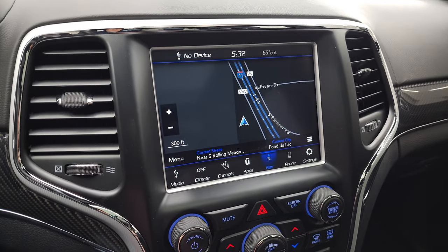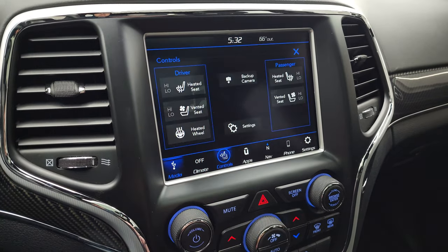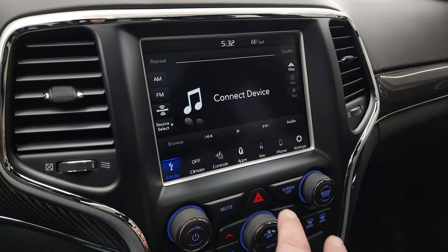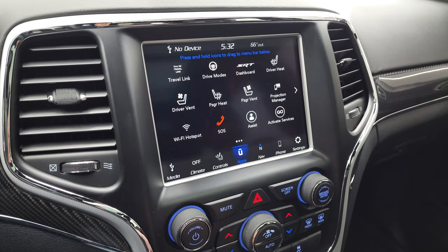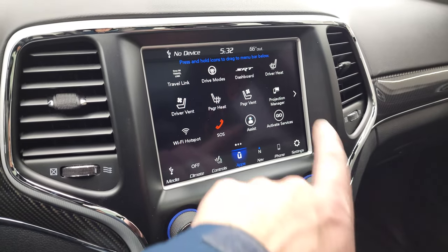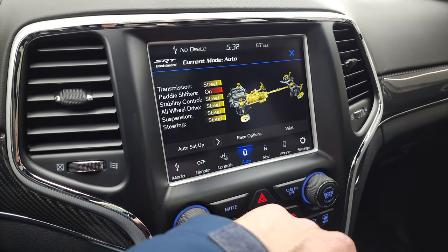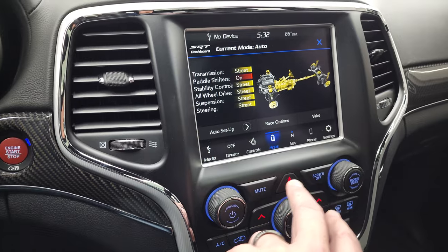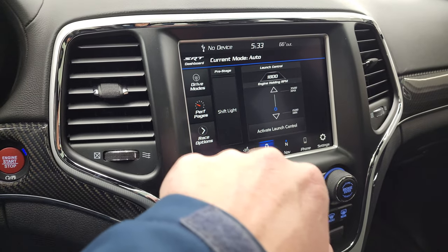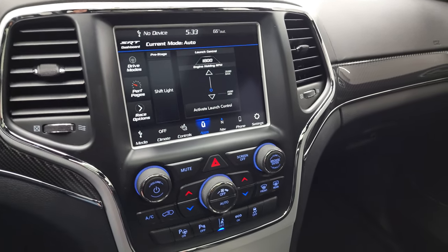This one has the 8.4-inch 4C radio with factory navigation system — that's working nicely. You get AM, FM, and SiriusXM radio capabilities, heated and cooled seats as well as your heated steering wheel button. Backup camera is working nicely as well. You have all your different apps including your projection manager where you can project your cell phone to the screen, SRT apps, and drive modes. You get performance pages, drive modes, race options, launch control — just a ton of stuff.